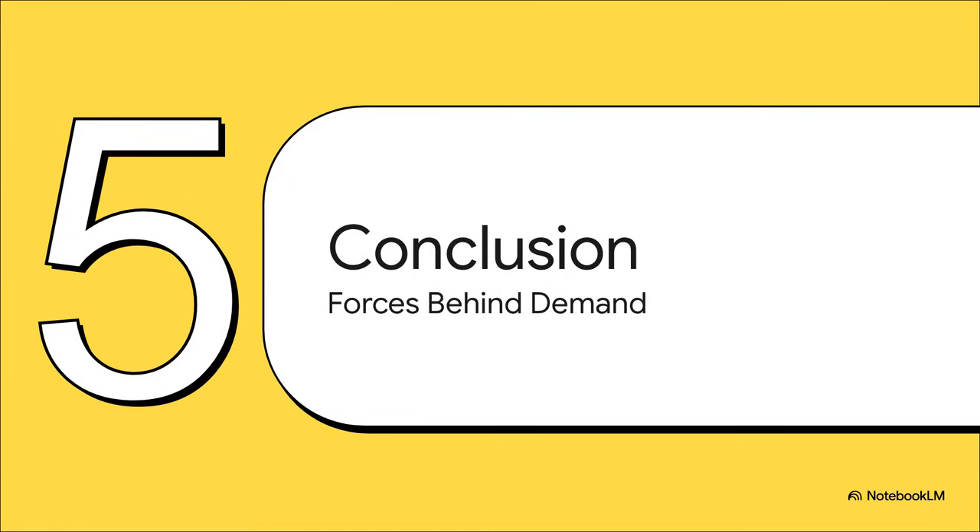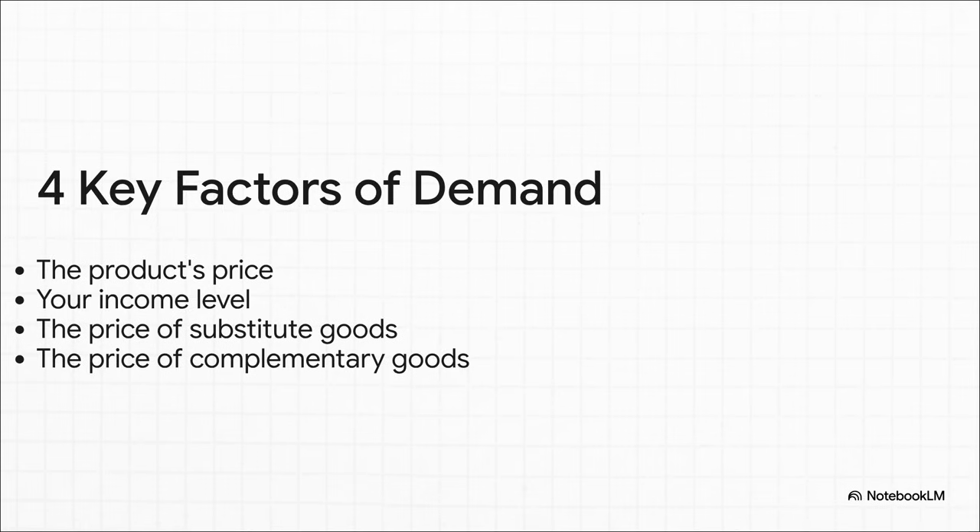So let's bring it all together. Our demand for stuff isn't random — it's actually a predictable result of a few key economic forces that are always at play. Let's recap the four main drivers: first, the price of the product itself; then, your personal income level; and now you know the other two secret ingredients — the price of those 'instead of' products, the substitutes, and the price of the 'together with' products, the complements.